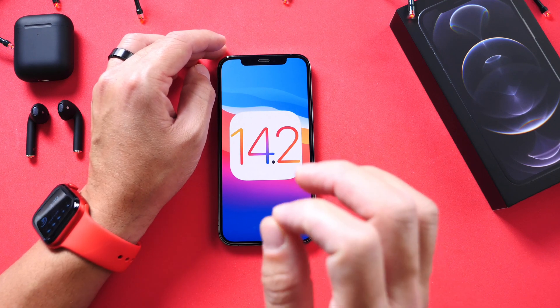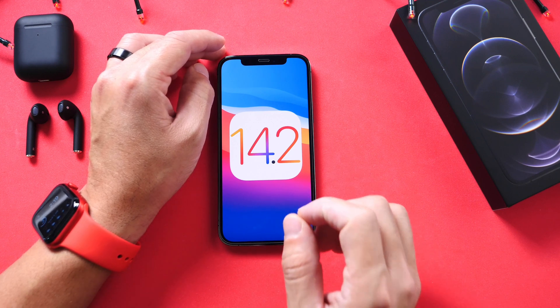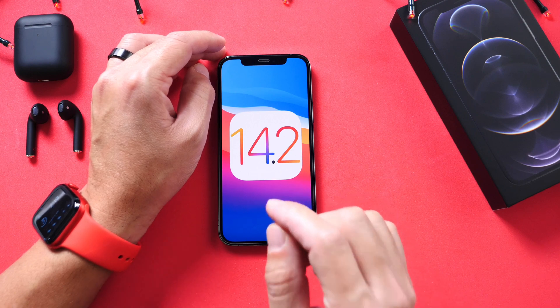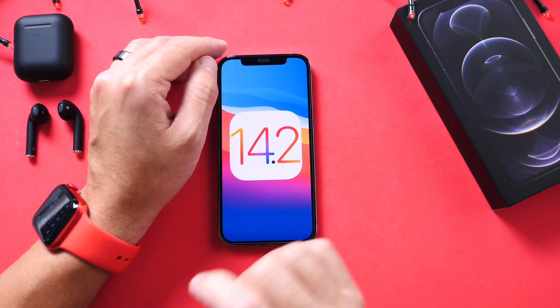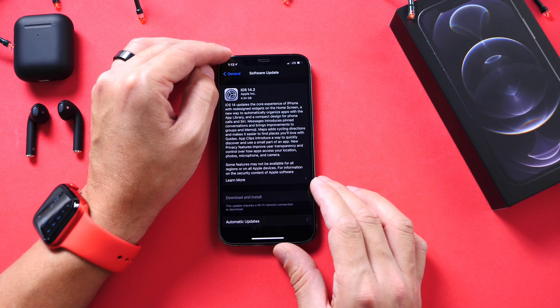This has been released to everyone worldwide. I have a final review on the release candidate in the links in the description, which is the exact same one Apple released today. You can find out all of the new features by clicking the video linked in the description down below.